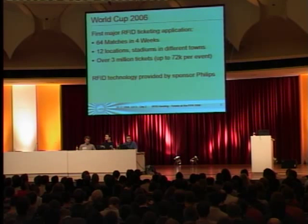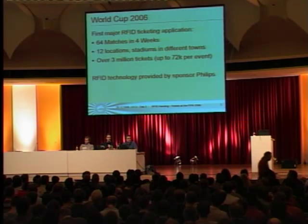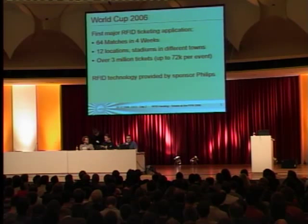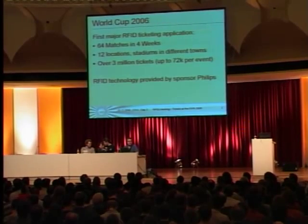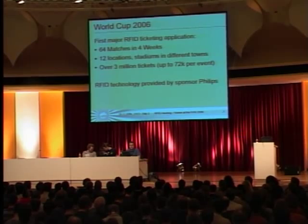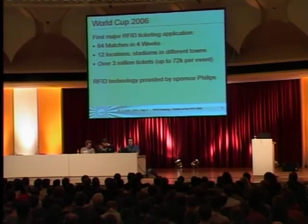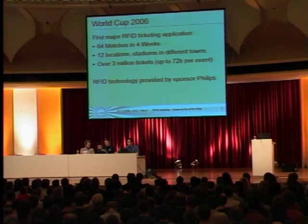In total there were about three million tickets sold and delivered, up to 72,000 tickets for one event for the last game. The technology was delivered by Philips — it was MyFair Ultralight — and Philips was one of the main sponsors of the FIFA World Cup.